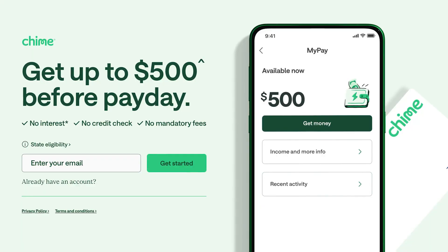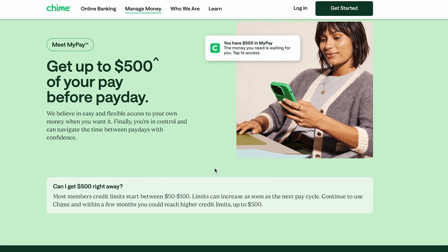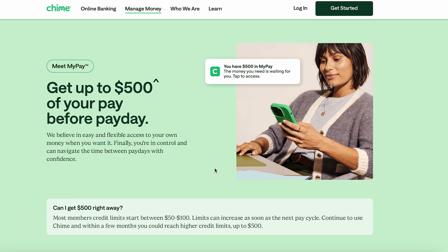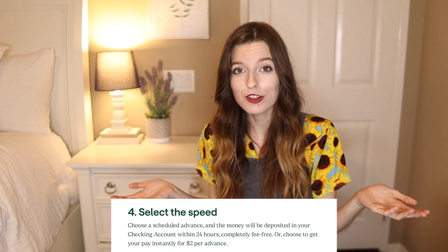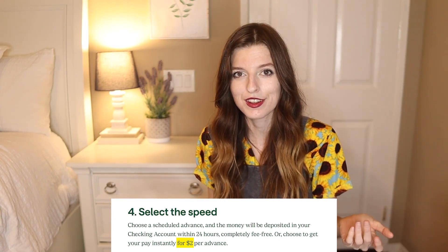The second app is Chime. It's one of the most popular banking apps in America, and it has a new feature called MyPay that's poised to become one of the most popular cash advance options as well. MyPay is pretty much the cheapest one out there — you pay a flat $2 rate for an advance, with no hidden fees.